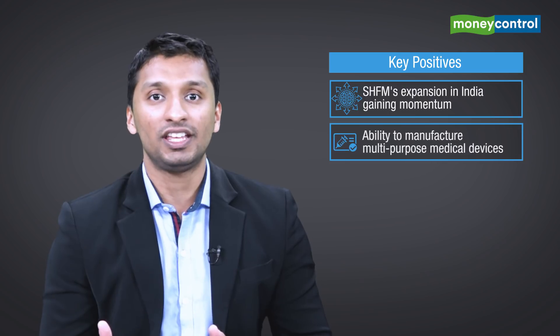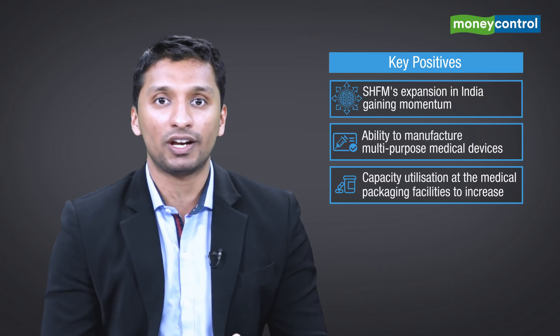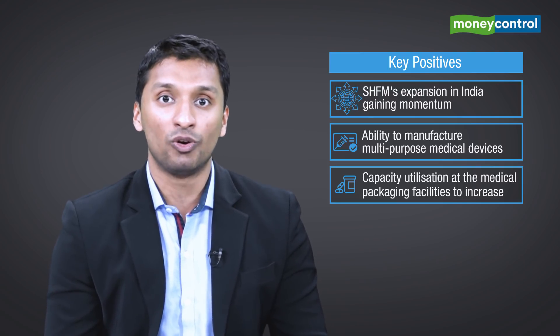Let's talk about the five key positives that merit an investor's attention. Firstly, a Swedish home furnishing major which constitutes nearly 50 to 60 percent of Shelly's top line is foraying rapidly into India for its operations. Secondly, Shelly also possesses the ability to manufacture multi-purpose medical devices for a wide range of clients. Thirdly, Shelly is also looking to increase utilization rates at its pharma packaging facilities, which would be in tandem with the increase in orders it anticipates going forward.